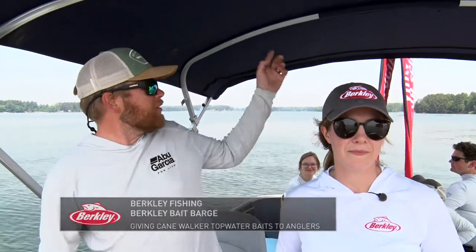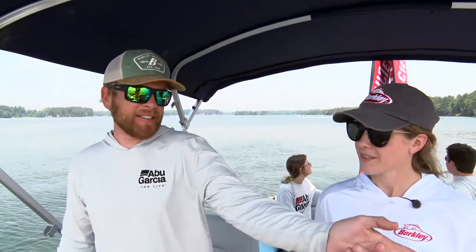Hey guys, so we're on Lake Murray, we're Berkley fishing, we're here at the Collegiate National Championships handing out free baits — Berkley Canewalkers — to all the anglers on their last practice day. We have some Gatorades, some waters. We're just driving around finding the guys, wearing our flags flying and the signs on the side, riding around seeing what everybody's doing, if they're having luck or not, and then throwing them some baits and drinks.